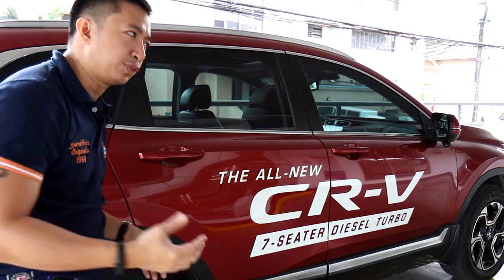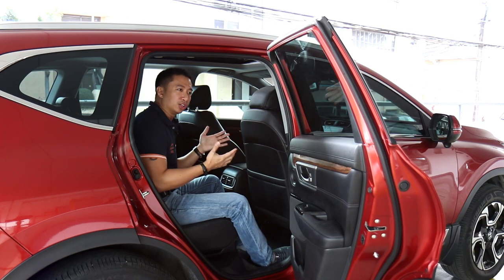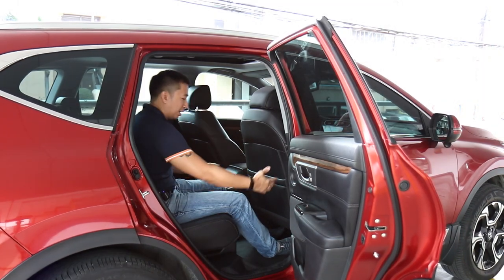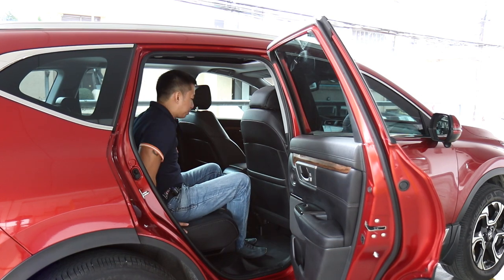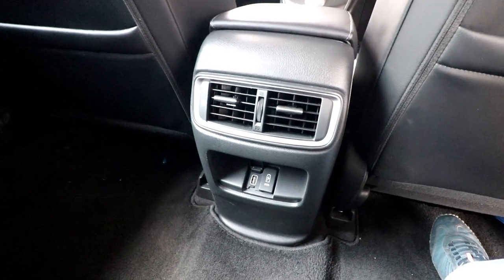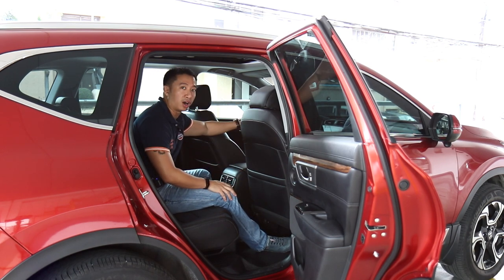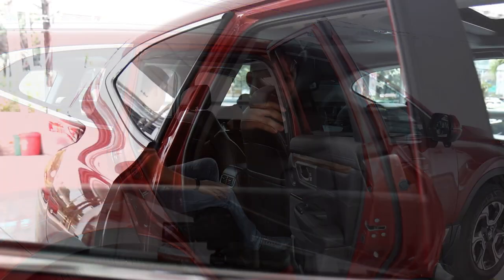Now let's take a look at the second row. This is where Honda truly shines — the CR-V has class-leading legroom here. With the front seat adjusted for someone of my height at five foot six, there's a ton of legroom; I can even slouch comfortably with space to spare. Second row passengers also get their own climate control vents and a couple of USB charging ports, catering well to family needs.